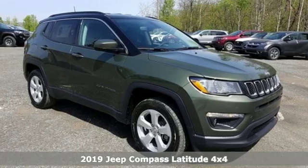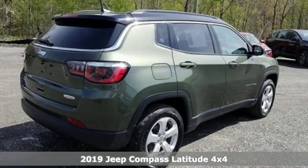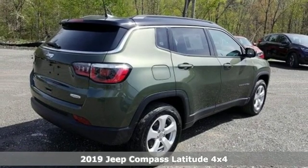Here's a new 2019 Jeep Compass. Experience the Jeep life. It comes with all the amenities you need.